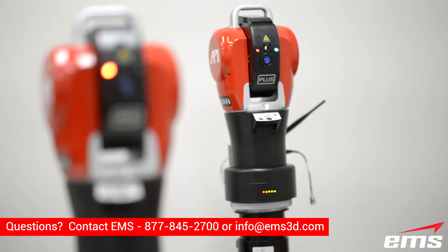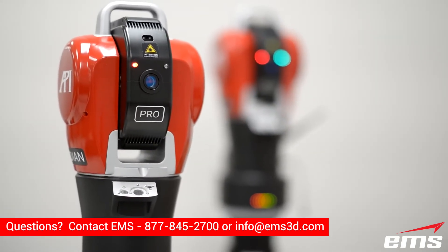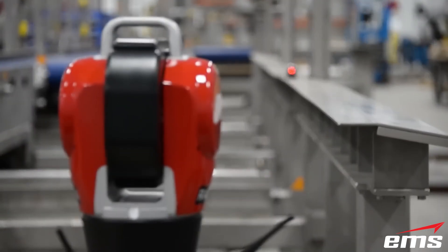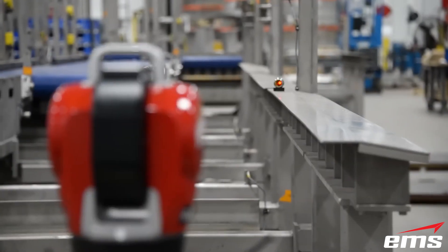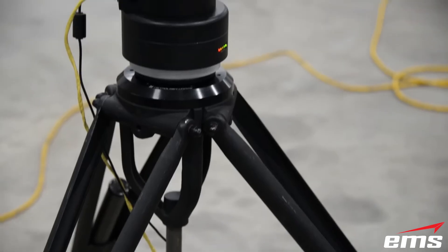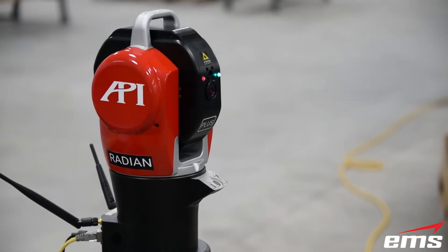For the purposes of this video, we'll be using API's Radian laser tracker series as the benchmark. Essentially, laser trackers turn the environment around them into a three-axis coordinate plane, in which the tracker serves as the point of origin, where the X, Y, and Z values are all zero.